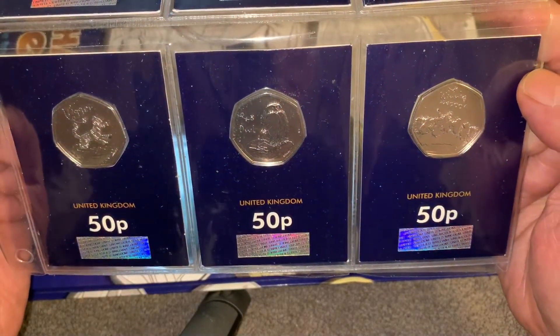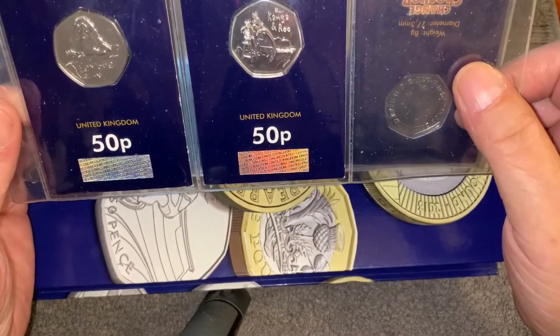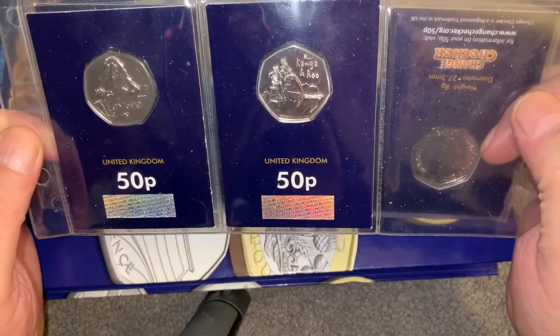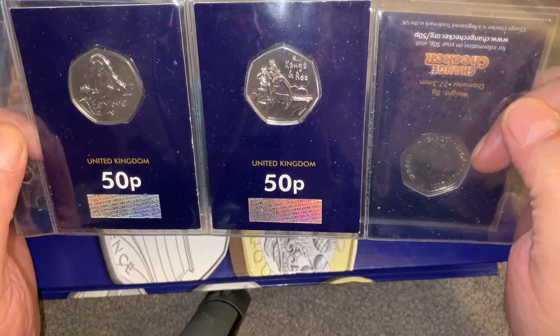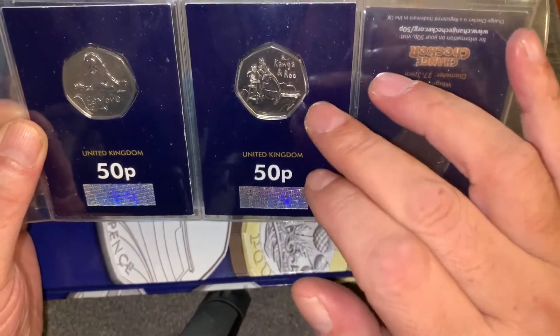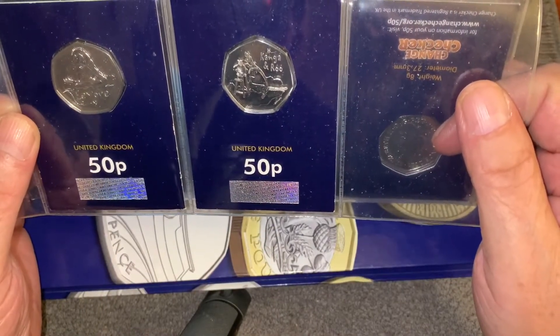And you can see that. And then you've got the final last two that have come out: Eeyore and Kanga and Roo. Kanga and Roo's lovely — they're all nice but Kanga and Roo's lovely, especially in the colour.